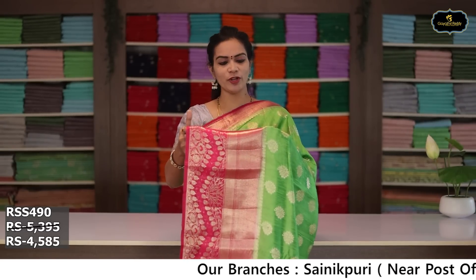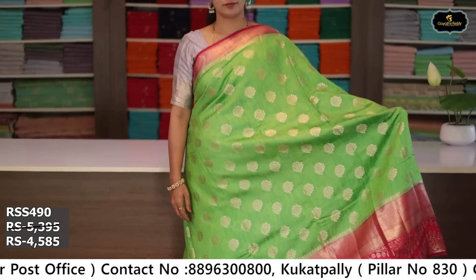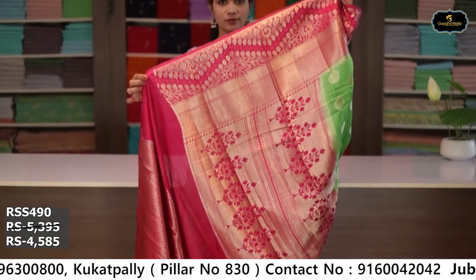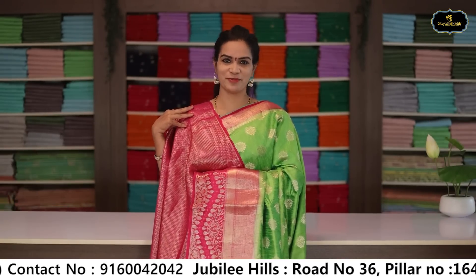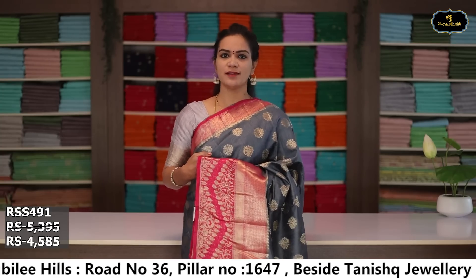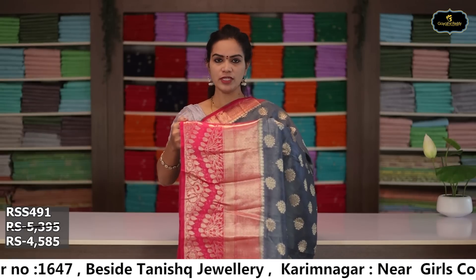Two Banaras borders, all over sari, gold zari, flower booties, ochai pallu, rich pallu, brocade blouse. Cost after discount: ₹4,585. Sari no. 6: color gray and pink color combination, kinda border 11 inches, pina border 4 inches, two Banaras borders, pink color long night, all over sari, gold zari, flower booties, ochai pallu, brocade blouse. Cost after discount: ₹4,585.